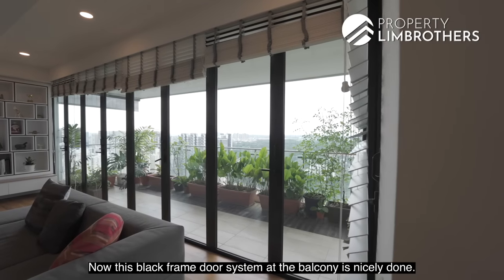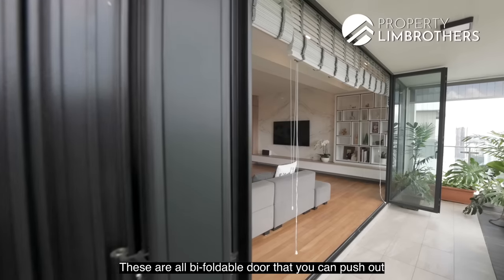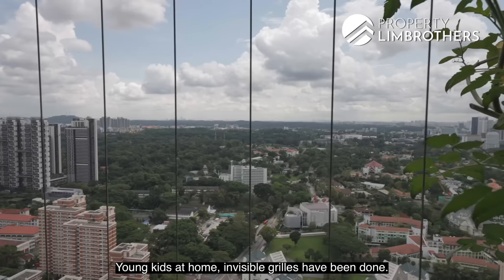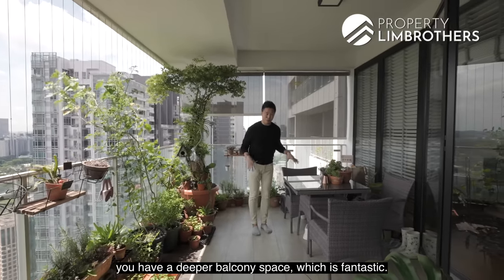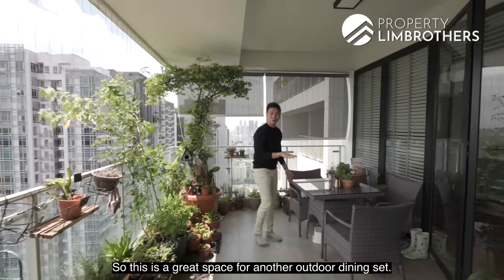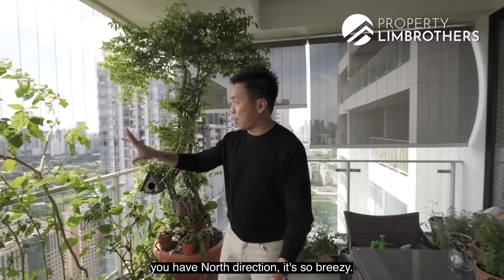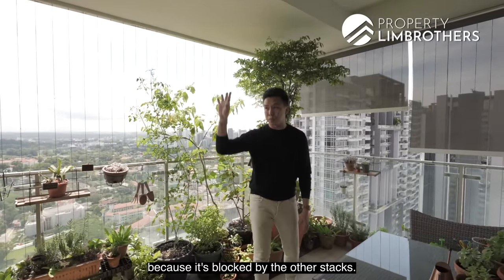The black-frame door system at the balcony is nicely done — these are bifoldable doors, not conventional sliding panels, that you can push all the way to the left and right. Venetian blinds are fitted within, and invisible grills have been installed, great for families with young kids. The planter occupies about one-third of the balcony width, and there's a deeper L-shaped balcony space — great for an outdoor dining set. Stack number eight benefits from a north-facing breeze and south direction, without west sun as it's blocked by other stacks.